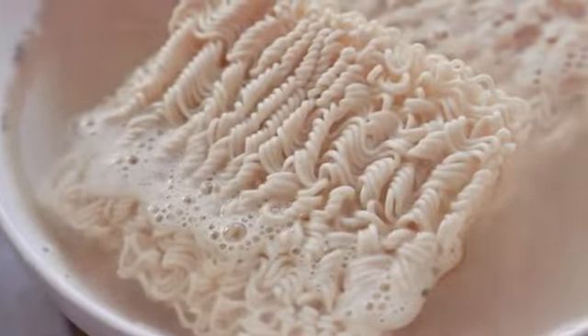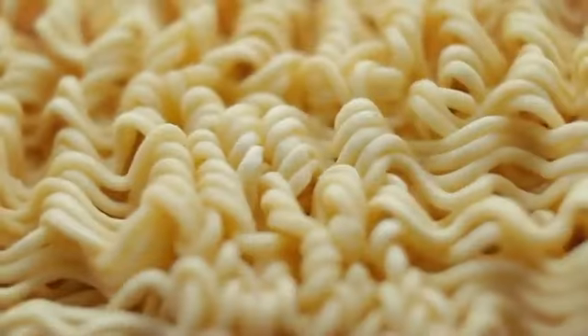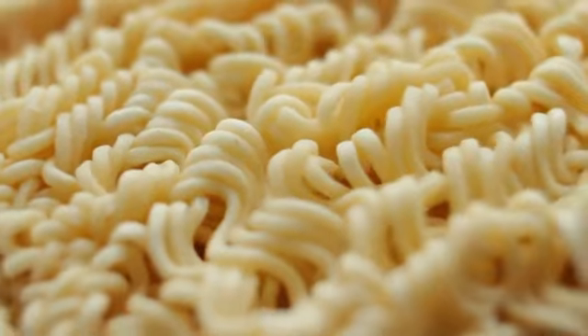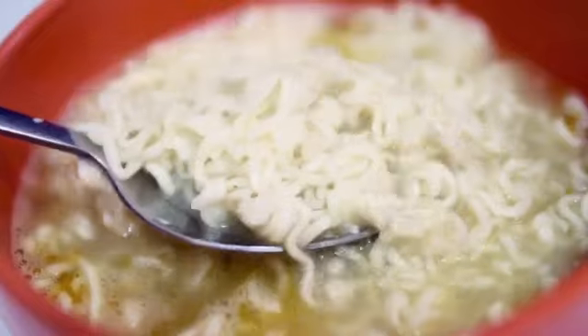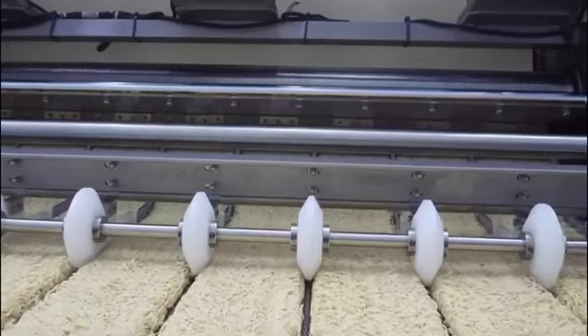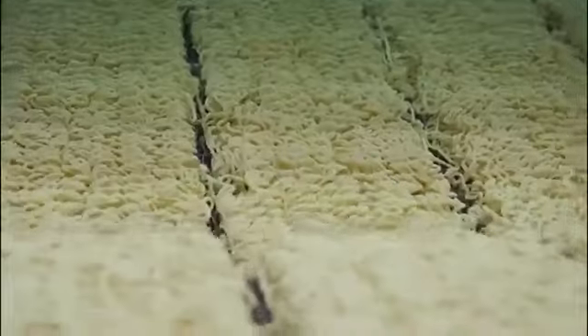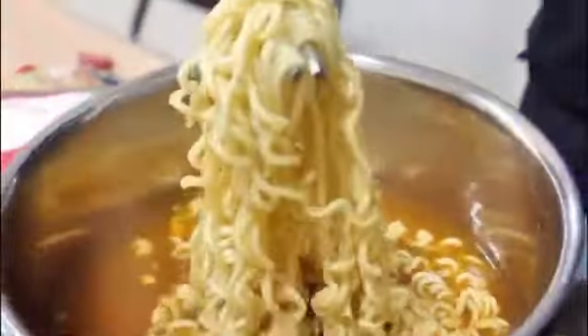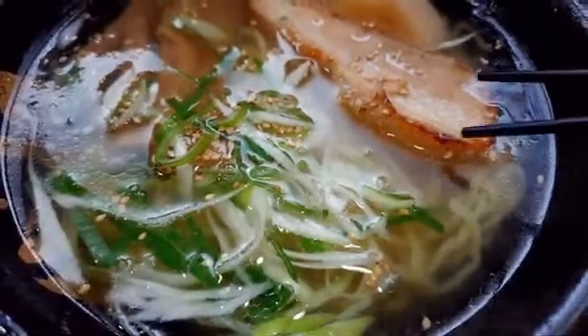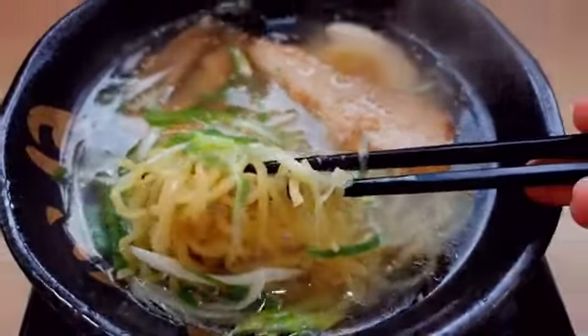Every year, around 100 billion packages of instant noodles are consumed worldwide, equivalent to almost 13 packages for every person on the planet. But how does wheat flour transform into a hot bowl of delicious noodles? That humble noodle block is the result of a fascinating production process. In instant noodle factories, a perfect choreography of cutting-edge machinery and artisanal skill unfolds to create the quick and delicious food you enjoy.